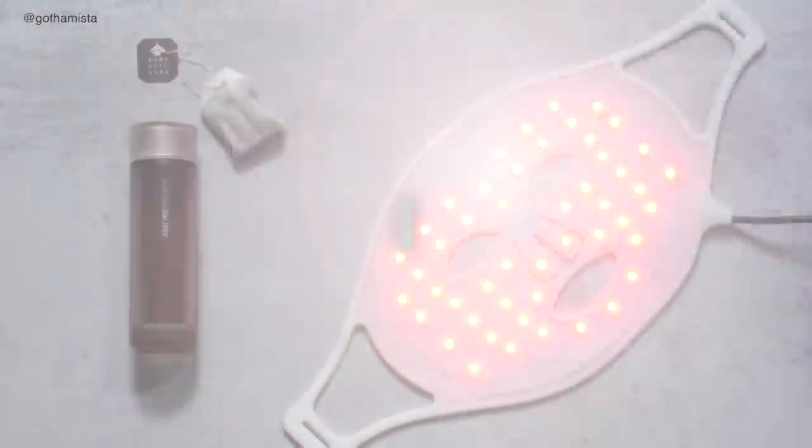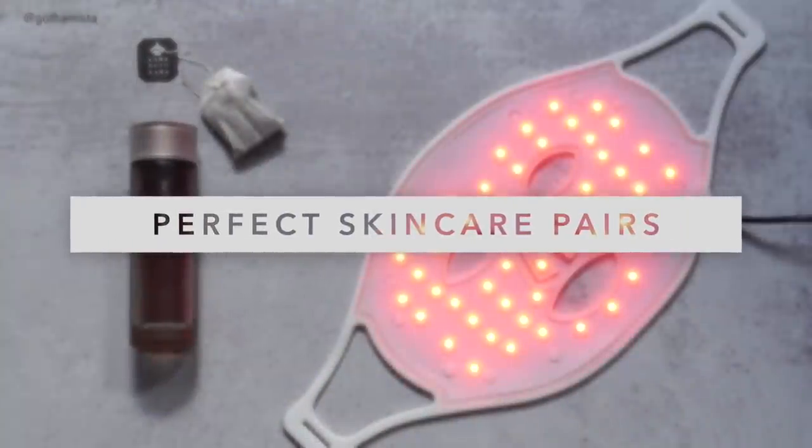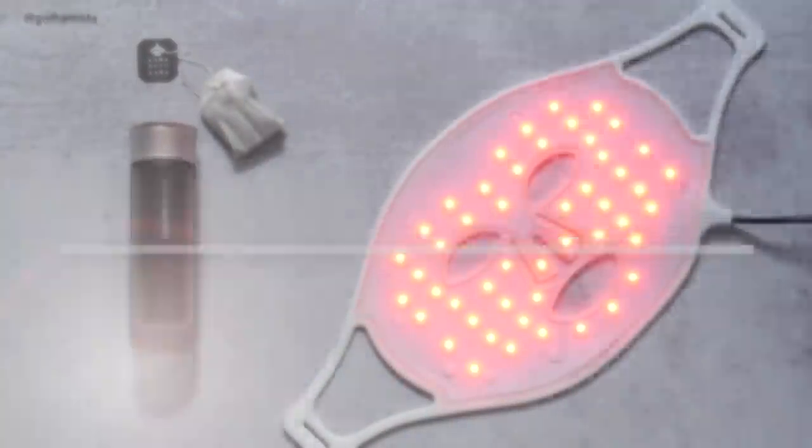Hi everyone, Renee here. This video is going to be all about my favorite skincare couplings — the dynamic duos that I feel work even better together than they do separately. These tend to be formulas that really boost each other's efficacy and results. It's always good to take into account that many of these combinations involve active ingredients where it's always better to have a cautious approach.